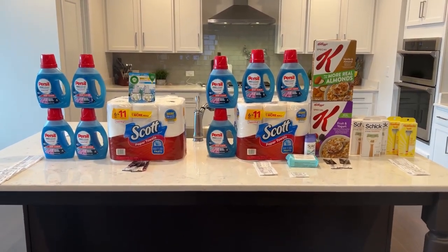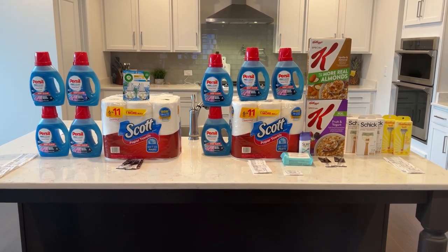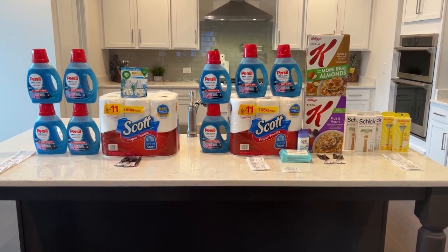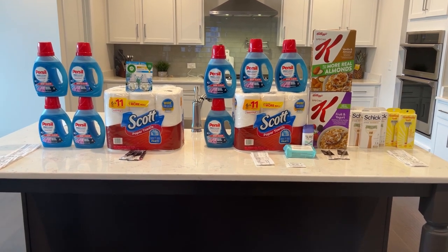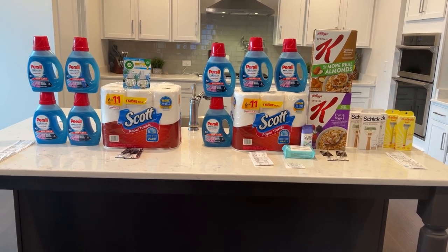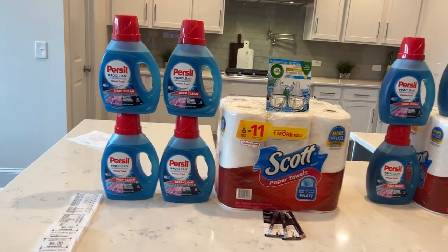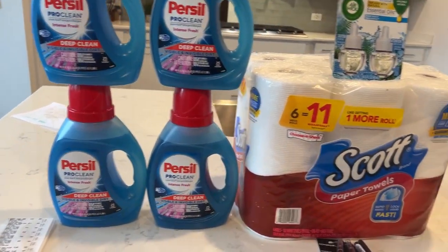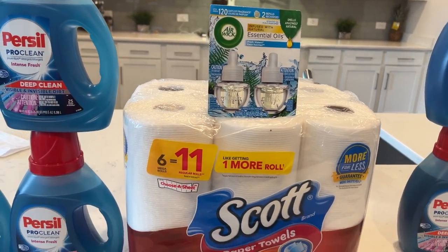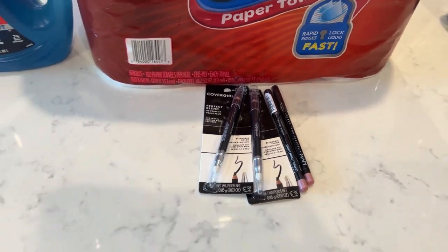I am home from CVS and this is everything I picked up today. There's not a whole lot going on this week and not a whole lot I was interested in, so I basically picked up what I wanted. I did a total of three transactions on two different cards. I'm going to break down each transaction individually and then let you know how I made out at the end. Starting with what I did on the first card: I picked up four of the Persil, one of the Scott, one of the Airwick, two of the CoverGirl pencils, and two of the NYX pencils.